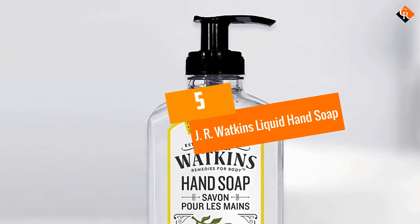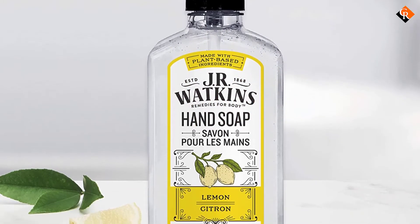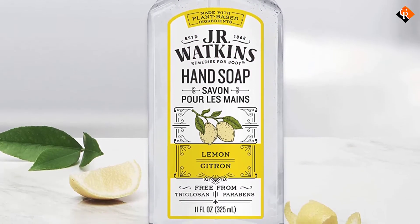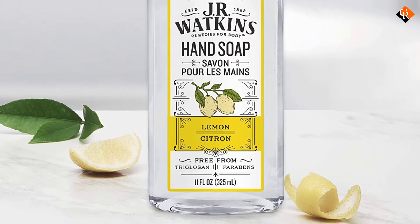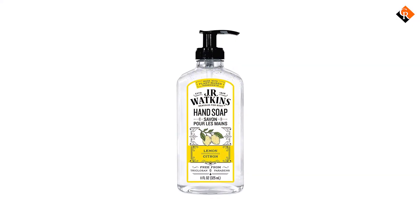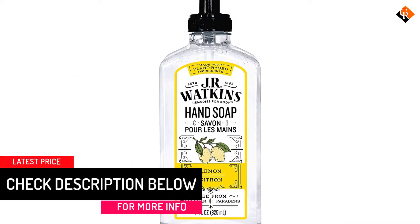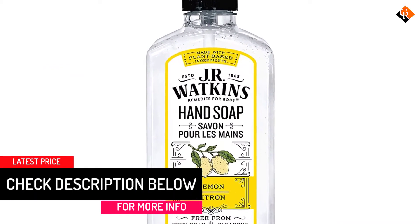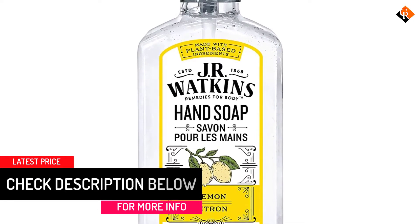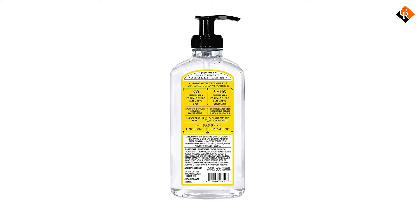Starting at number 5, we have the J.R. Watkins Liquid Hand Soap. This hand soap is suitable for guys who want to achieve noticeable results after cleaning their hands. It is made with regular fixations that remove the entire earth, shadows, and even dirt from the hands. It also contains essential oils that will saturate your hands and keep them supple. This amazing aroma will stay with your hands for a long time even after cleaning.